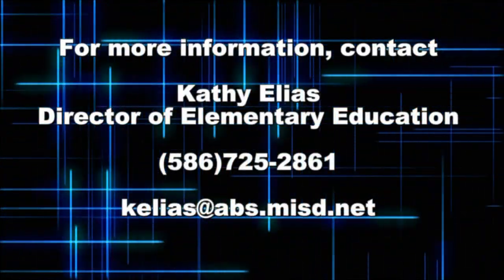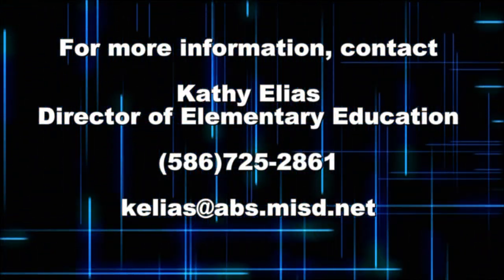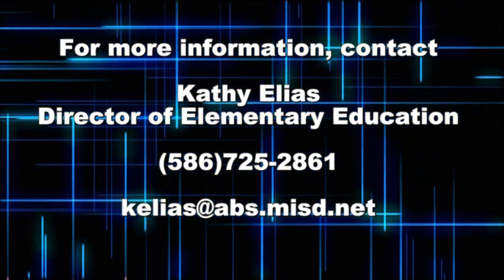Take your child to the next level of education by enrolling them in Project Lead the Way courses in Anchor Bay School District. Anchor Bay — the future of education is here.